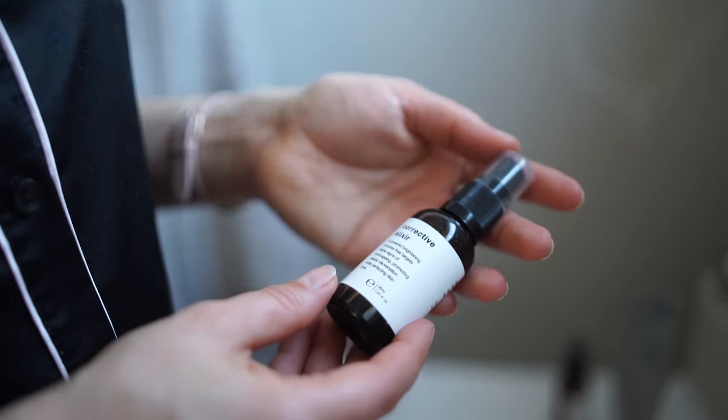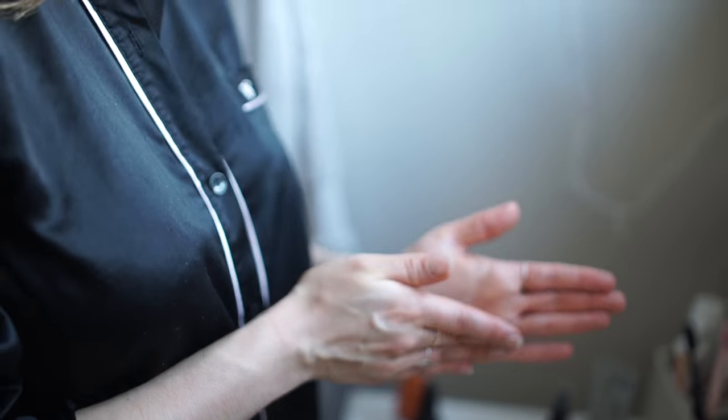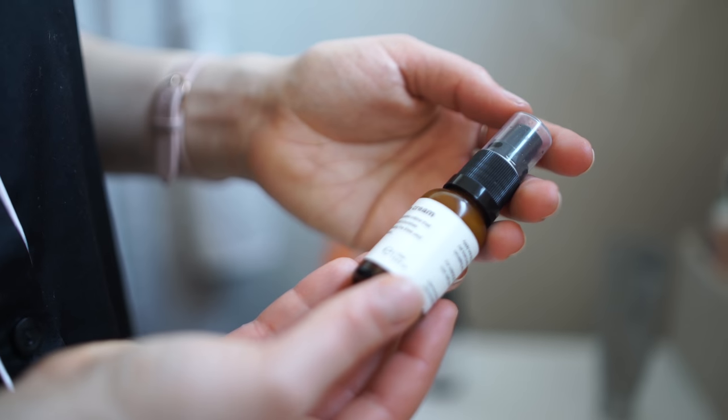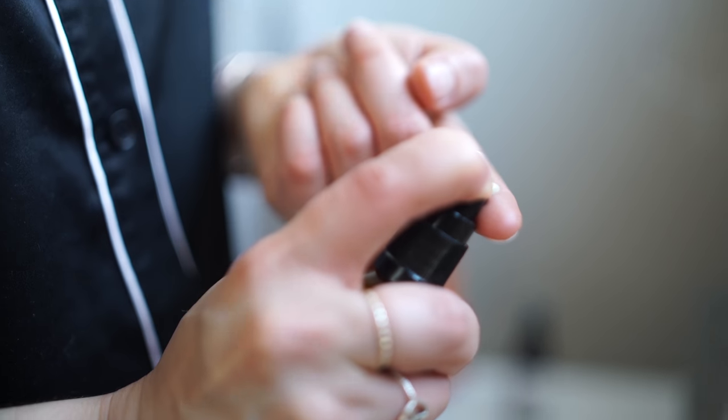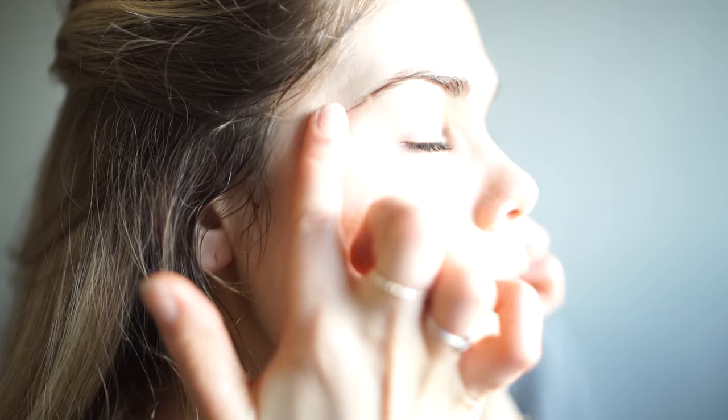Once my skin is completely dry I add on the Corrective Elixir by Botain. It's an amazing elixir that helps even out skin tone — sometimes I get some little blemishes and they leave behind spots, and this just helps clear them. Then I use the Botain Eye Cream under my eyes. I use just a tiny pea size and rub it around the eye bone. It helps reduce any puffiness and also prevent wrinkles.